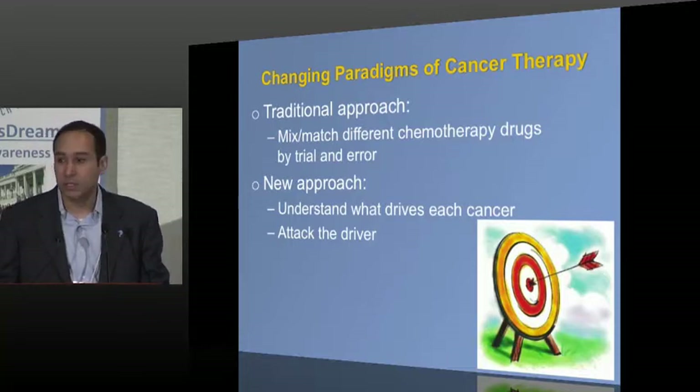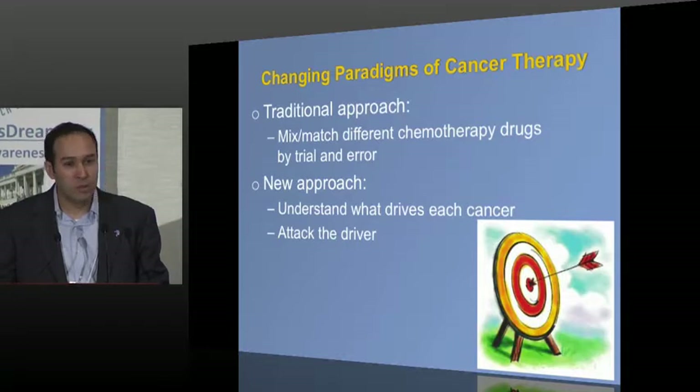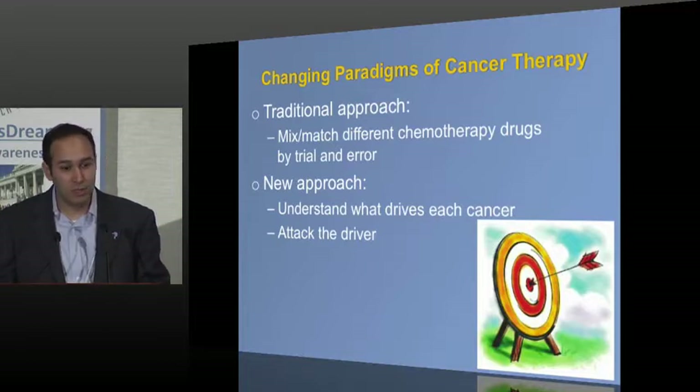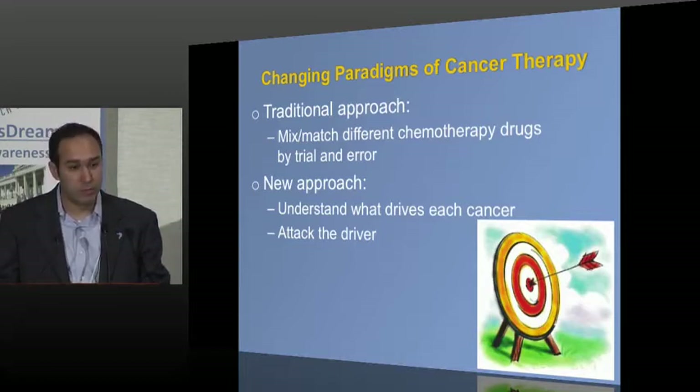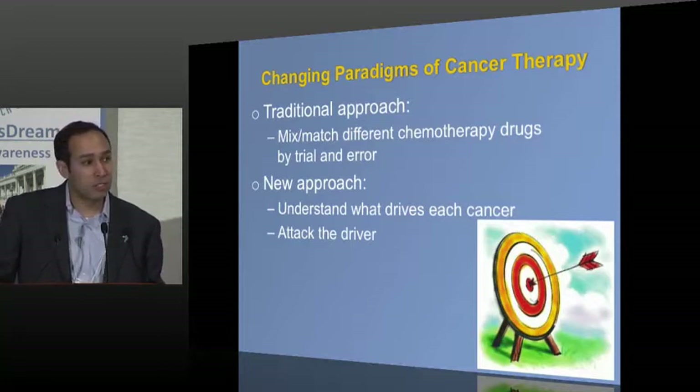The way we've thought about developing cancer therapy has been with traditional chemotherapy — largely an empiric practice of trial and error, mixing and matching different toxic, poisonous drugs to find combinations that were a little bit better. That approach, still a cornerstone of current oncology, is being supplemented or supplanted by a newer way of thinking: what makes each cancer tick? What's the underlying biology that makes cancers grow and spread, and how can we attack the real underlying features that make these cancers cancer?